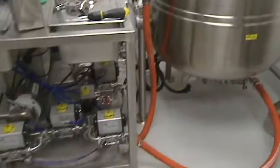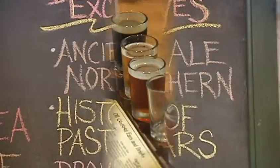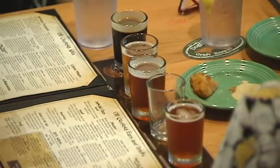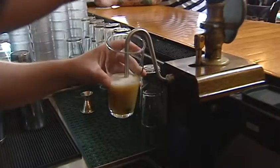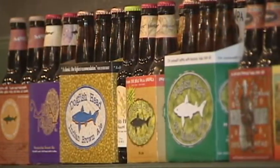We have a small system here, a two-barrel system, and we're really able to experiment and develop recipes on this system and sell them at our test market here, basically at the pub. Then we can take that information, and when we really get it down, we can bring it up to the brewery and we know we have a product that everyone will be super psyched about and happy with.